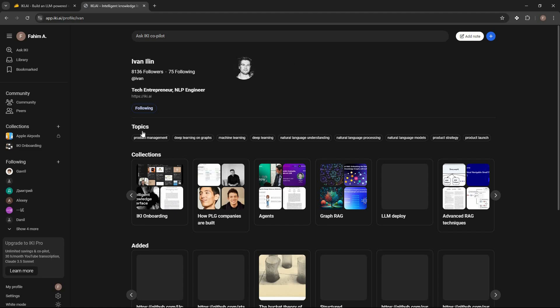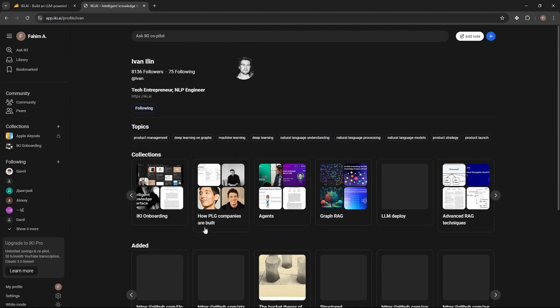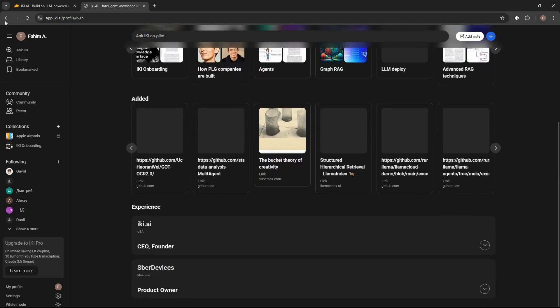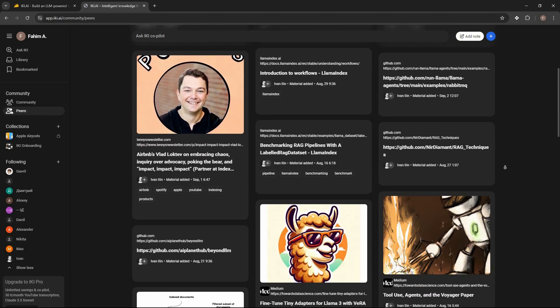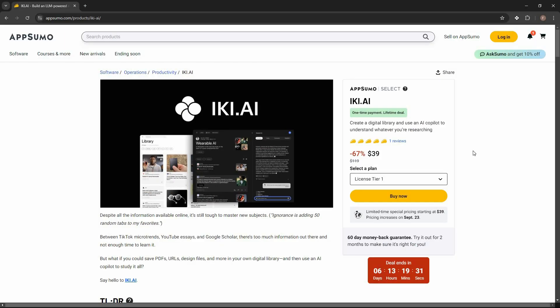You can see various users and follow certain people. For a user you're following you can see their followers, who they follow, all their collections, the topics they cover, and all the content they've added. You can follow multiple people, and the peers feed shows what the people you follow are sharing.